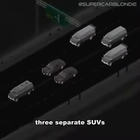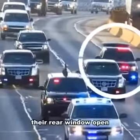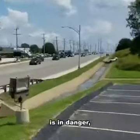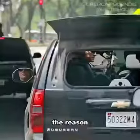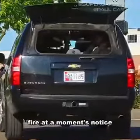After that comes three separate SUVs with one distinct difference. Two of them have their rear window open and one doesn't. These two SUVs are called the halfback and the cat car. If the president's in danger, it's the job of the halfback to defend the Beast and the job of the cat car to take the fight to the insurgents. The reason their rear window is open? That's so the rear-facing passengers can open fire at a moment's notice.